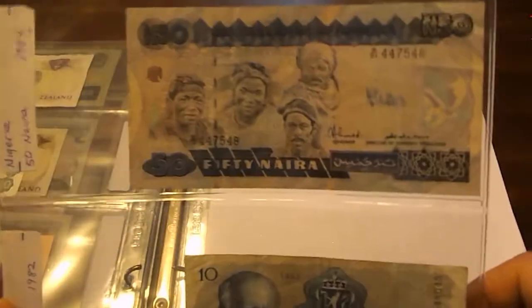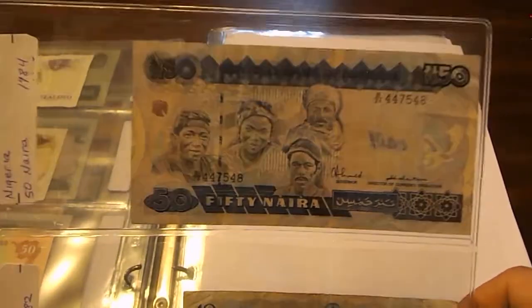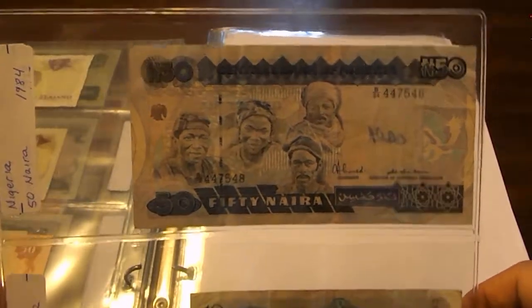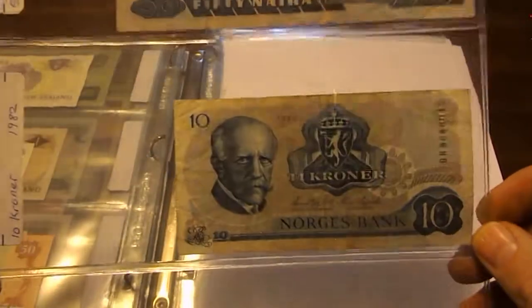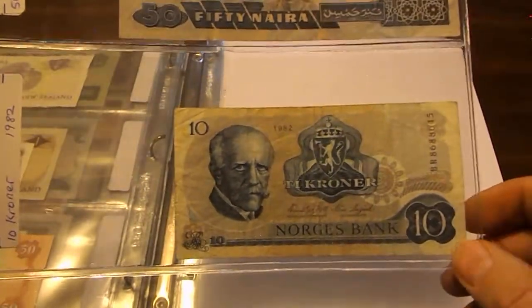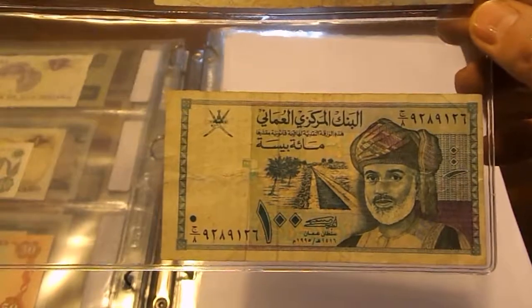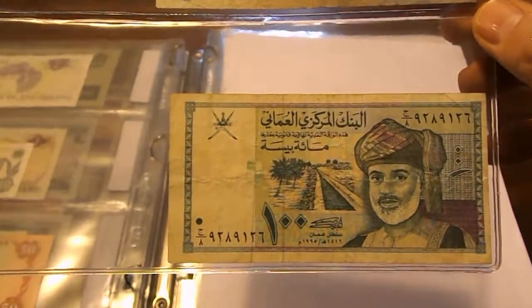From Nigeria: 50 Naira from 1984. Then Norway: 10 Kroner from 1982. Then Oman: a 100 Baisa from 1995.